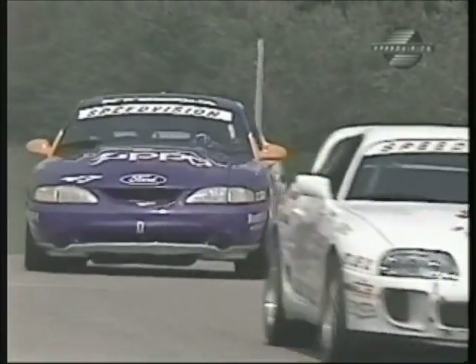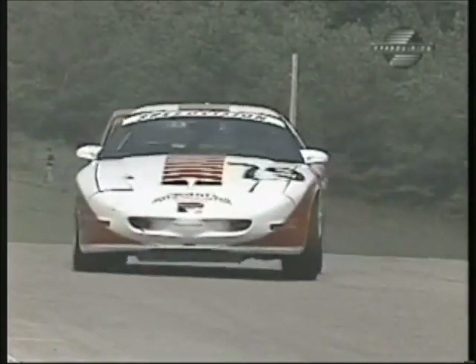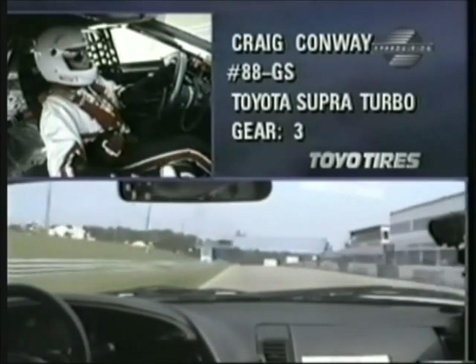There's a look at Sylvain Tremblay in the Mazda, car number 70. Let's take a look at the Toyo Tires track map — a two-and-a-half-mile road course with ten turns. Lots of elevation change, very fast corners, and of course that very long uphill straightaway where big horsepower rules. We're able to go on board with Craig Conway in his Toyota Super Turbo and take a lap with him.